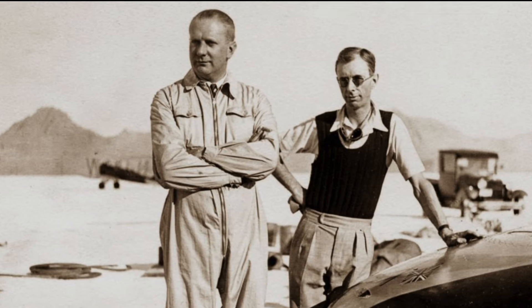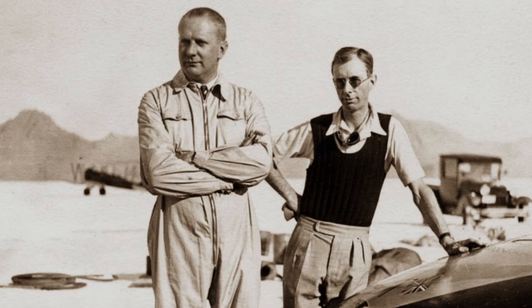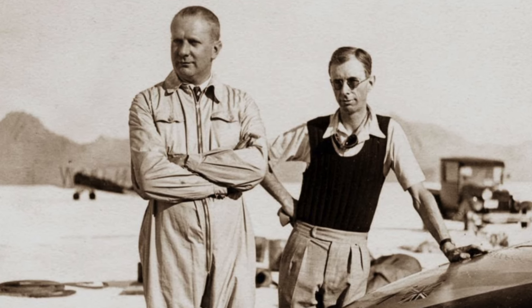Railton, on the other hand, had plans to improve Cobb's car for a return to Bonneville in 1939.